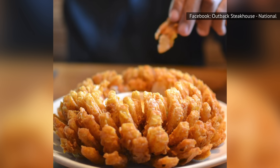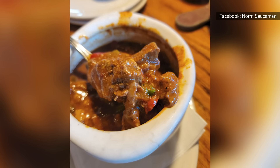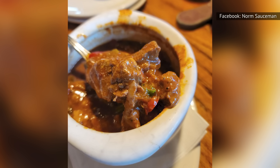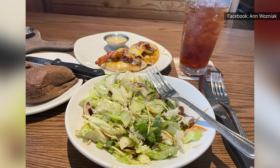In lieu of the traditional steak and potatoes, you can order a cup of spicy Tasmanian chili, which is perfect for warming up on a cool day. Or try the restaurant's blue cheese and pecan chopped salad for a creamy and crunchy bite that is on the lighter side.